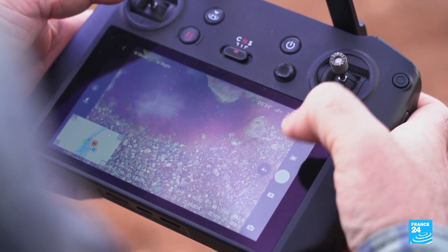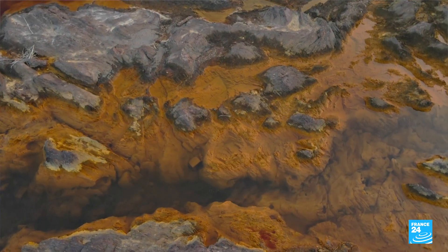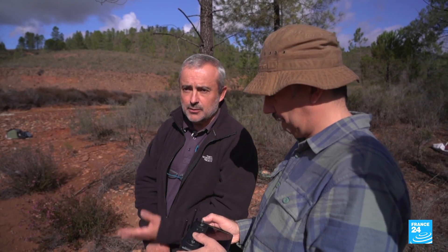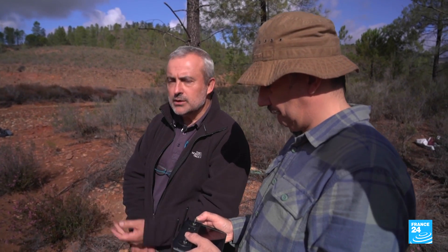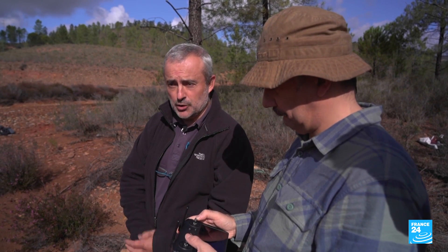The redness of Mars is because of oxidation of iron mainly, and this is the world of oxidation. When you see the scarlet colour on the drone images, due to the presence of iron — as in certain areas of Mars — from the sky, you feel like you could be on the red planet.